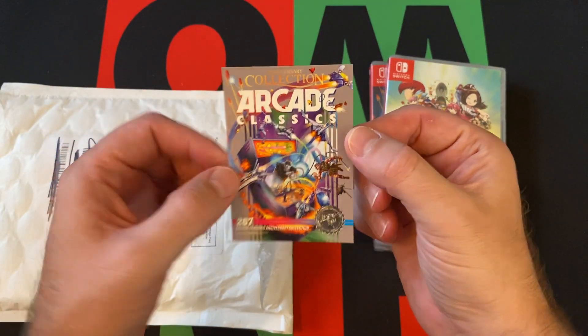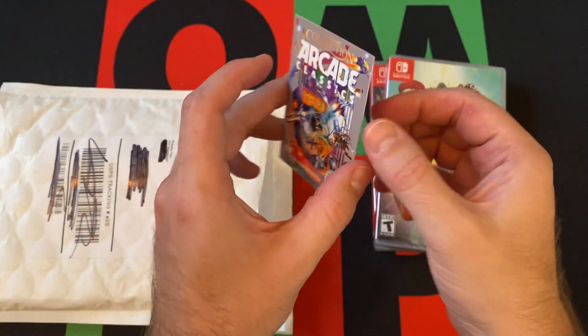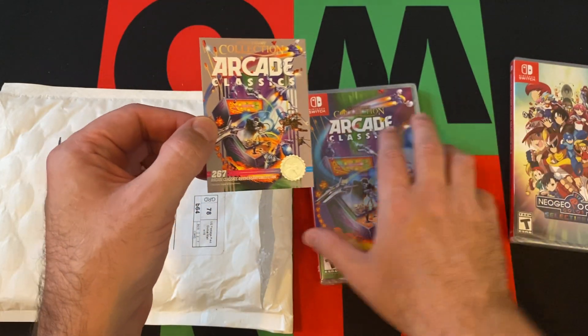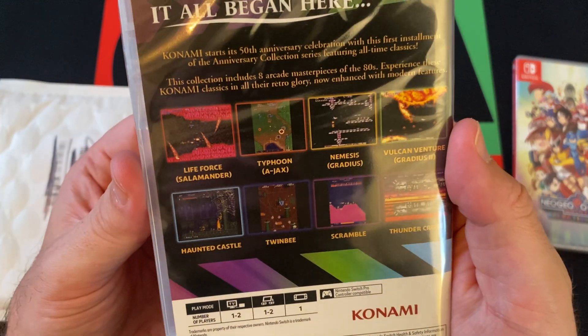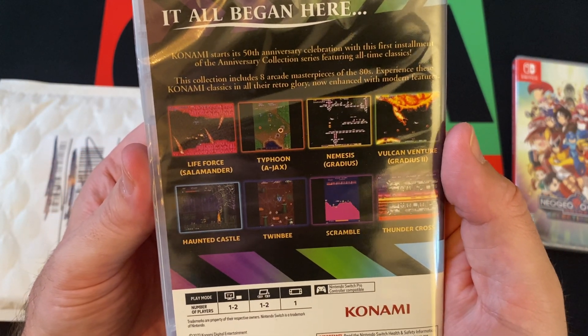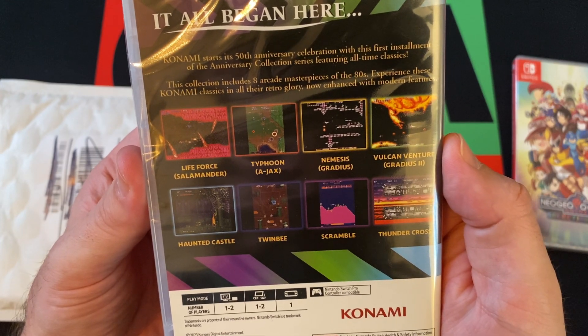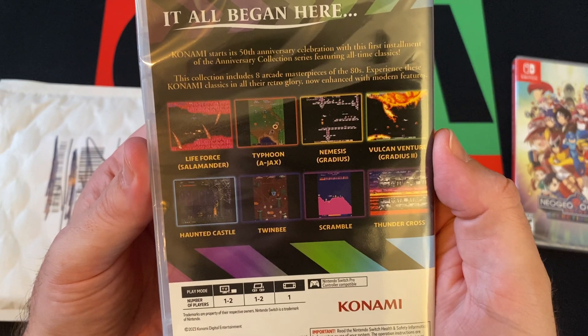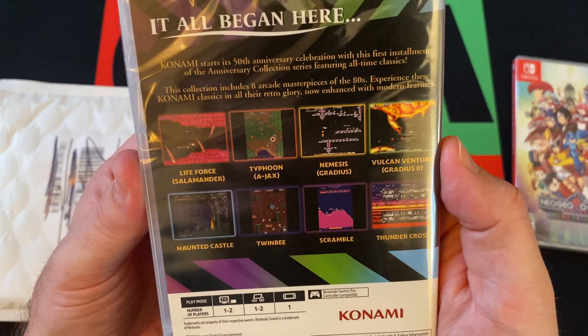They announced at some point they're going to stop doing these cards, but for now they are still doing it. So for the Anniversary Collection, there's a card included. What's on it: Lifeforce Salamander, Typhoon Ajax, Nemesis Gradius, Vulcan Adventure Gradius 2, Haunted Castle, Twinbee, Scramble, and Thundercross.